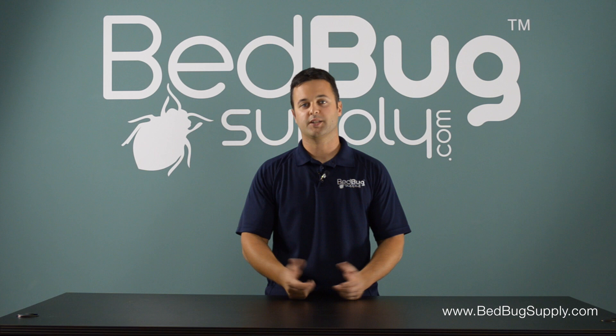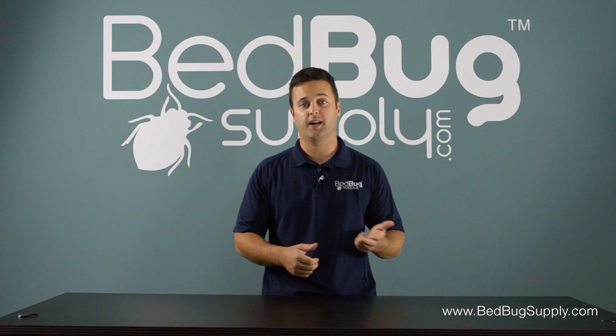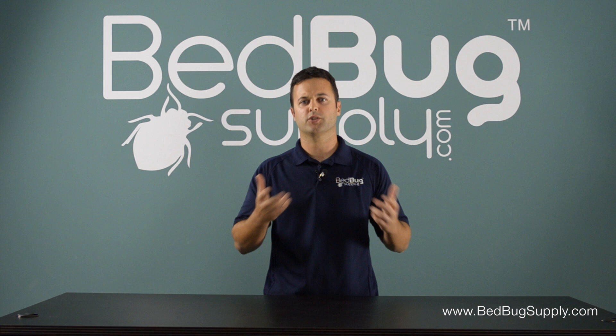Hello, this is Mark with Bed Bug Supply. Today's question is: how do you look for bed bugs? There are many telltale signs for bed bugs, whether it's the skins they leave behind, the fecal matter, the blood spots, or the actual bed bugs. There are many ways to do it, so you want to first start off by knowing what to look for.